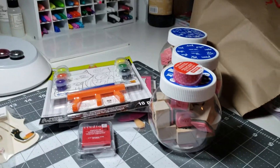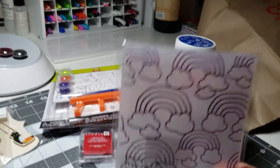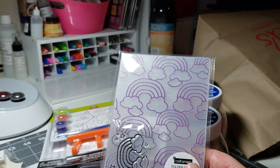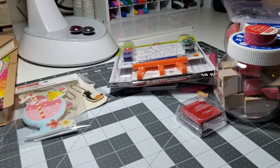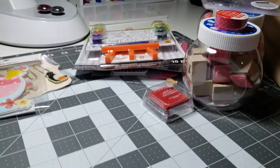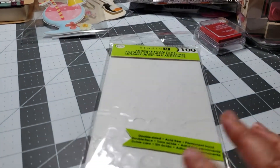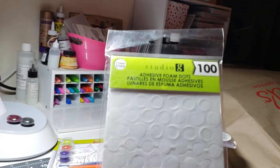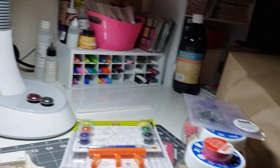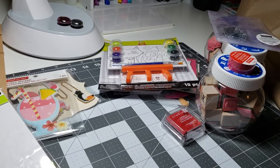And washi tape — each one of the kids got a brand new washi tape, which they haven't come across. These were 40 cents. I don't know if I have this one already; if I do, it's going to the kids. And those are adhesive foam dots — not puffy stickers. I got three of those for 40 cents. Most of this stuff is 40 cents.